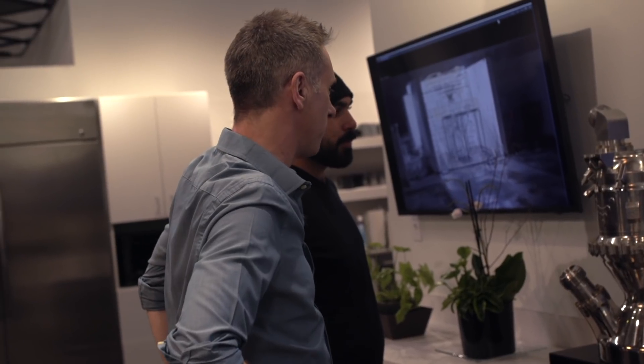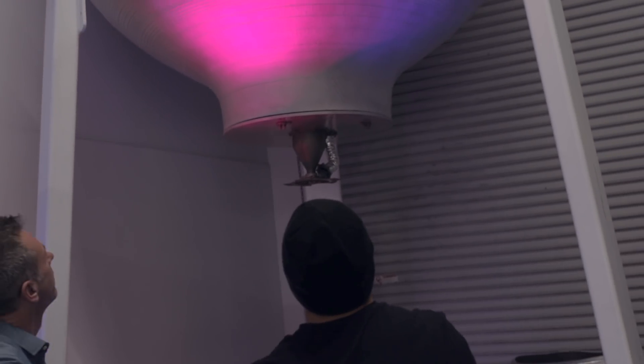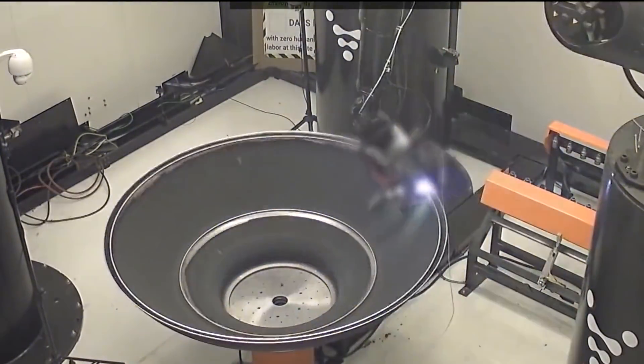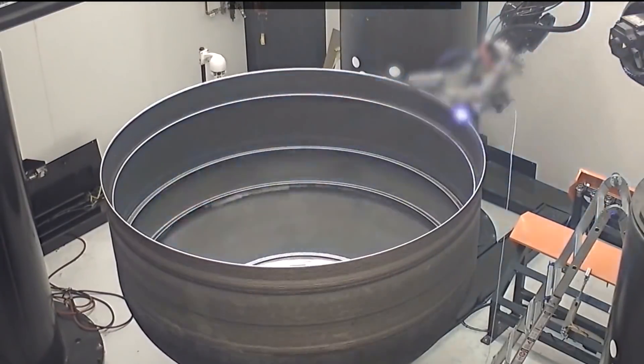And here in L.A., I've found a start-up trying to solve all of those problems in the unlikeliest of ways — by 3D printing rockets. This is Relativity Space.